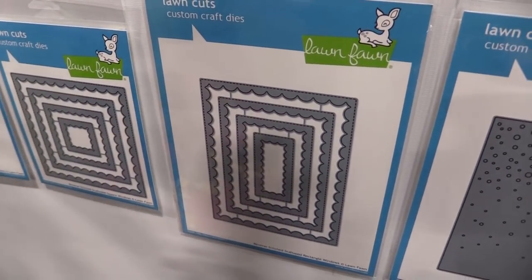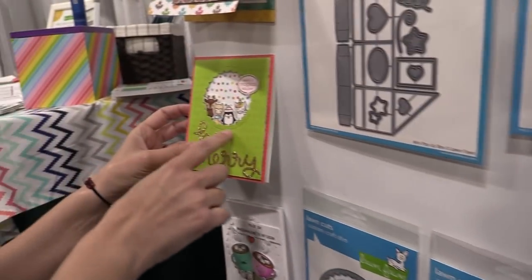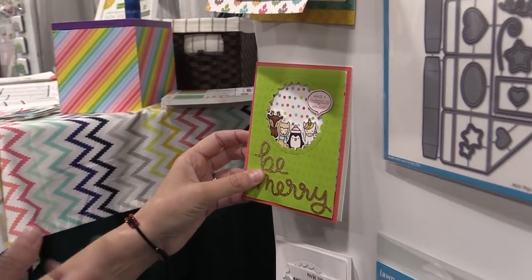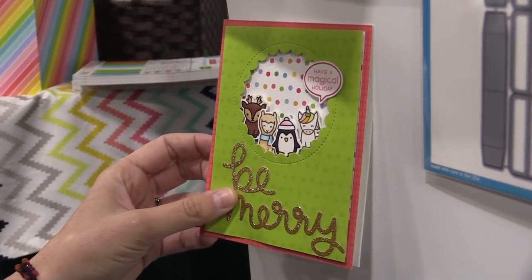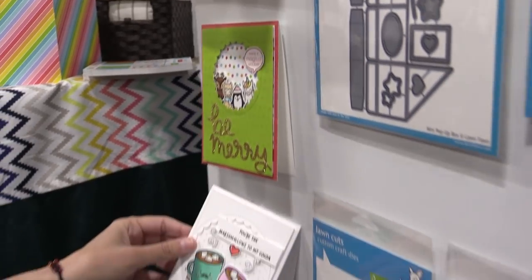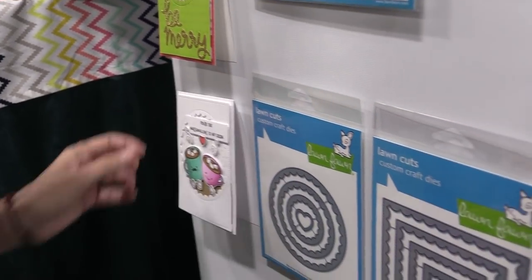These are our reverse stitch scalloped windows. I love these because they cut a little window shape with a beautiful stitch detail — it almost reminds me of a frosted window pane. We have those in circles, squares, and rectangles. It's just a beautiful detail on your cards and it makes for some pretty quick and easy cards too.